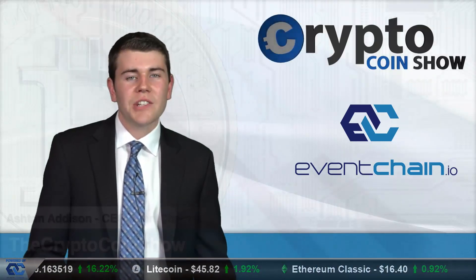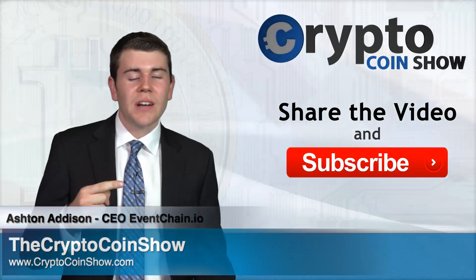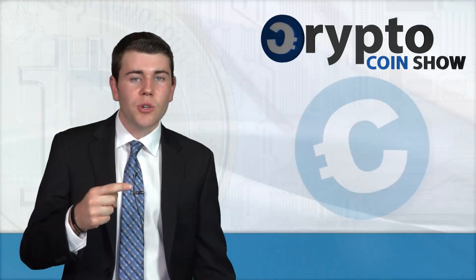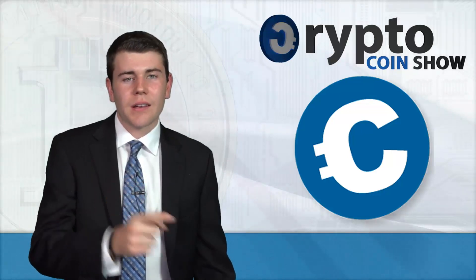This Crypto Coin Show is sponsored by EventChain smart ticketing platform. Join our community and read our white paper for our upcoming ICO details. I'm Ashen Addison — thanks for watching. Remember to like this video, share it, and subscribe to the Crypto Coin Show on YouTube to see my next video, where I decrypt the facts to keep you on track in the crypto world.